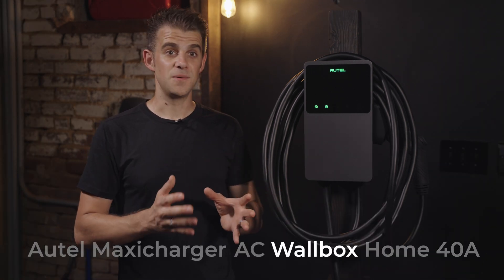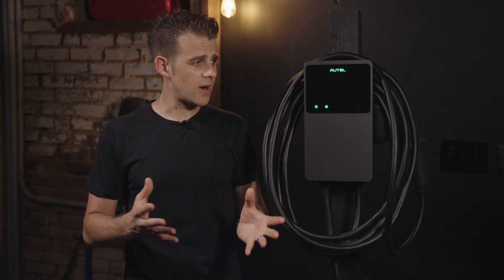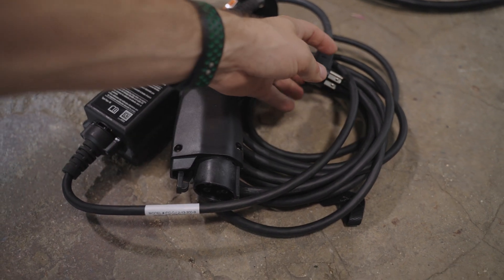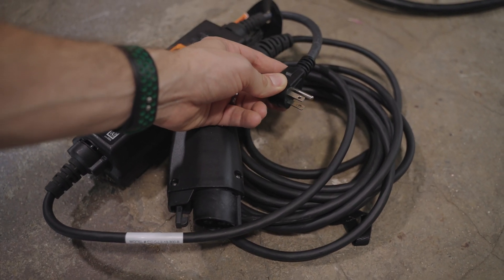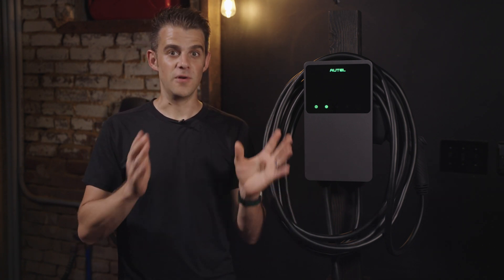The 'Wallbox' portion of the name refers to the installed location of the charger on the wall, or more generally across the industry, wallbox refers to non-portable EVSEs, which deliver more power than some portable chargers, especially if you compare this against a level 1 120-volt charger like those that come with your car. Finally, 'Home' refers to where this charger is designed to live — it's a high-powered wallbox EVSE for your home.